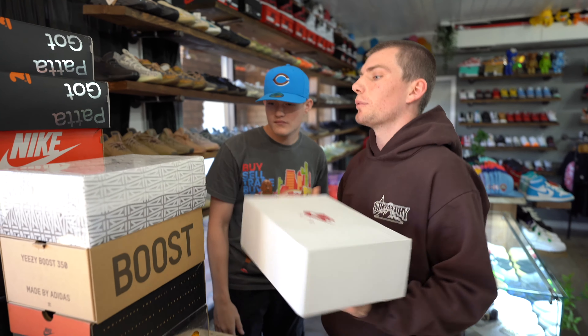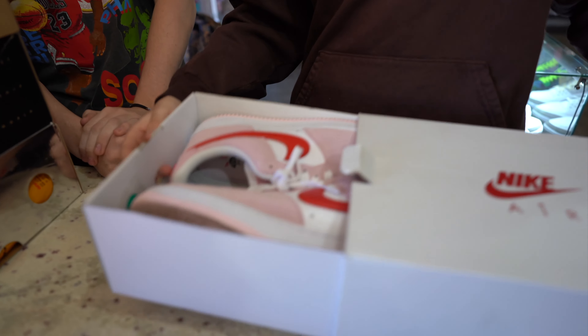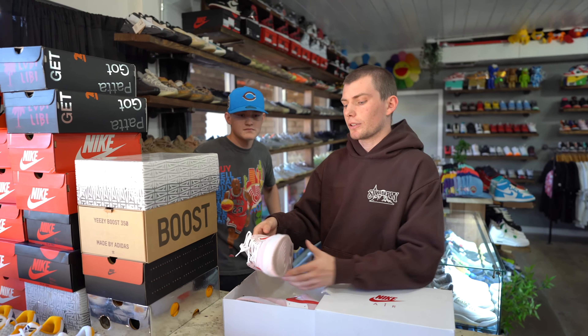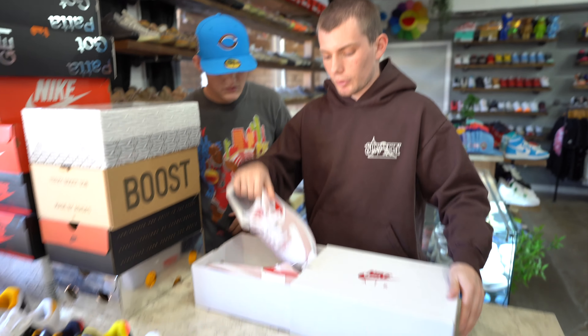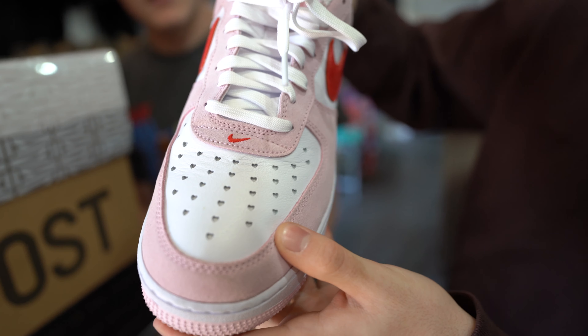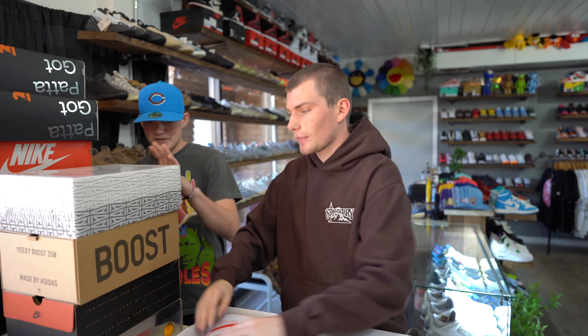First up we got a pair of Valentine's Day Air Forces, size 11 and a half. They're pretty cool — nice colors, pretty wearable. We picked these up for a good price, paid 120. They're not regular holes either — you got some little hearts in there. For all the certified lover boys out there with big feet.